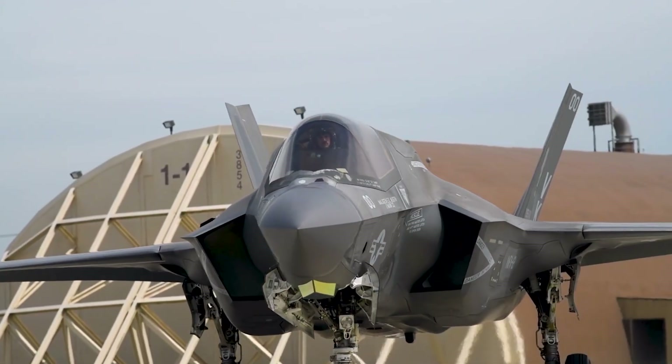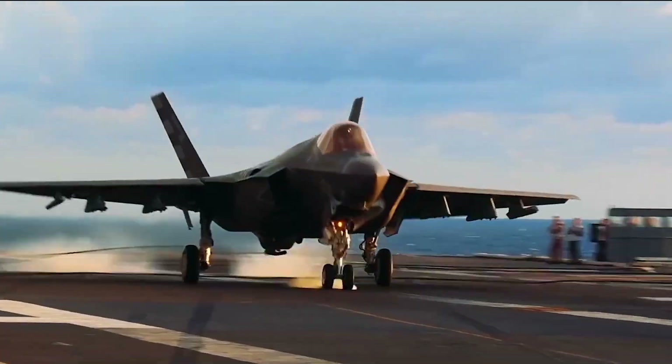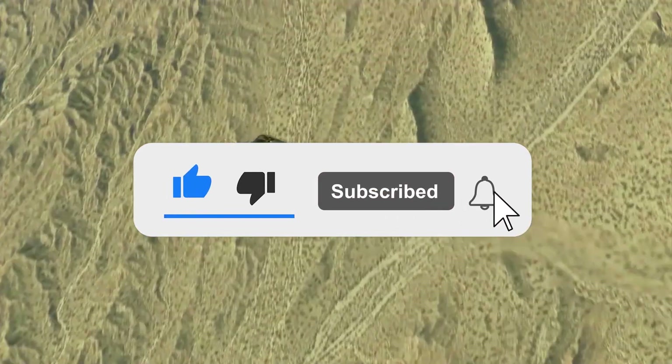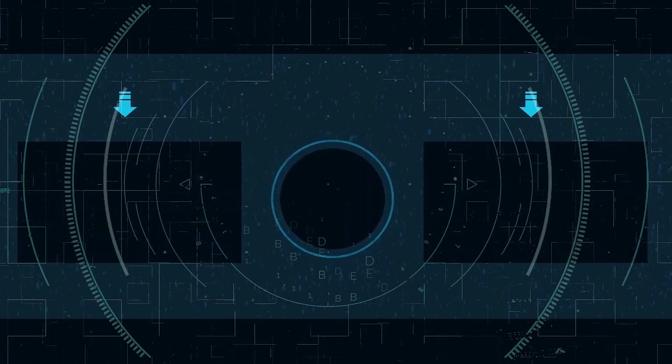What do you think of the F-35 fighter? Do you think it's got what it takes? Let us know in the comments below. If you enjoyed this video, don't forget to give us a like and subscribe to Military World to get our latest videos straight to your notifications. We'll see you next time.